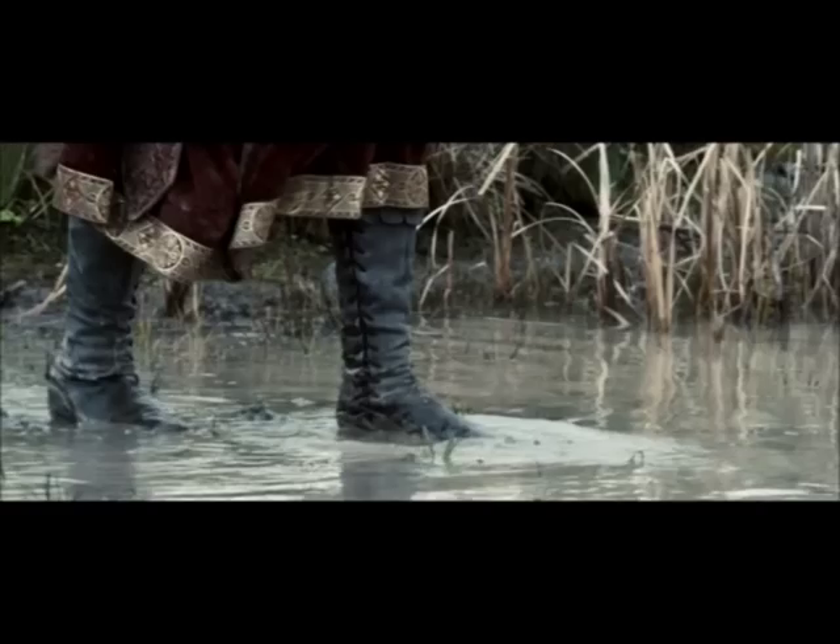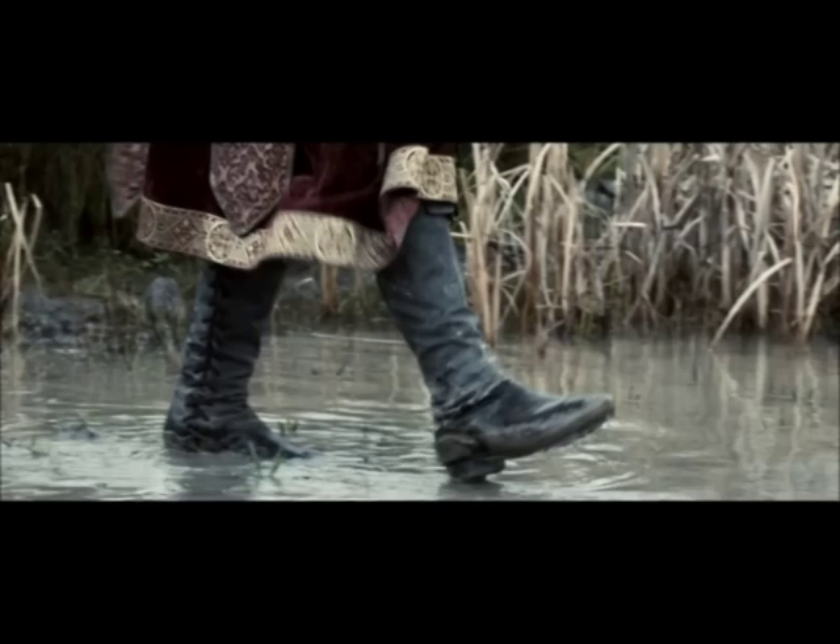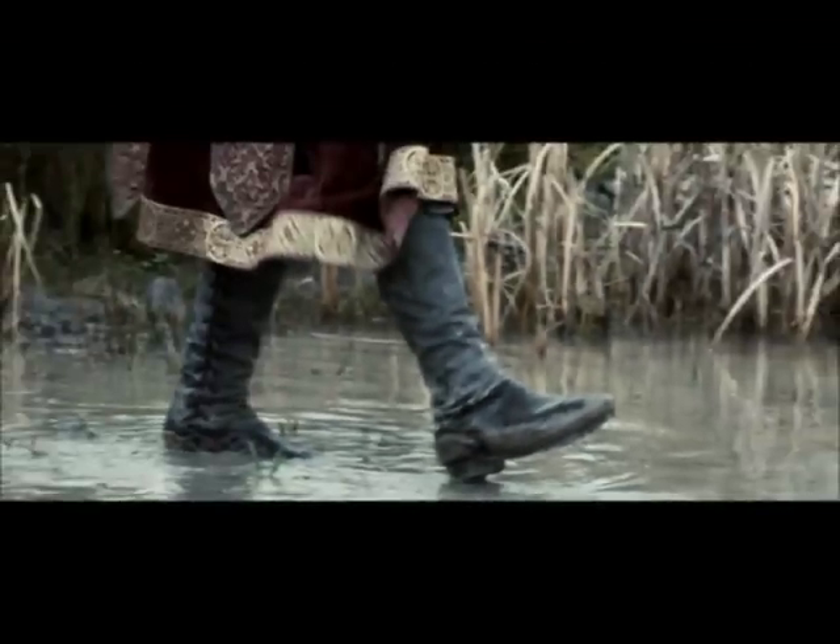There's a scene in which the king goes for a contemplative walk and we see a big close-up of his boots — and what?! A heel?! Seriously! A heel, on a boot, in AD 1215. Heels won't appear until the late Tudor period, four centuries later. They gave him heels?